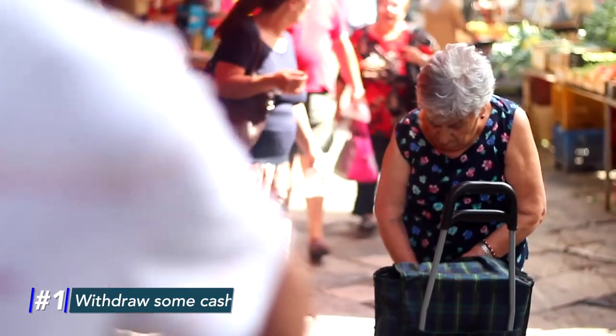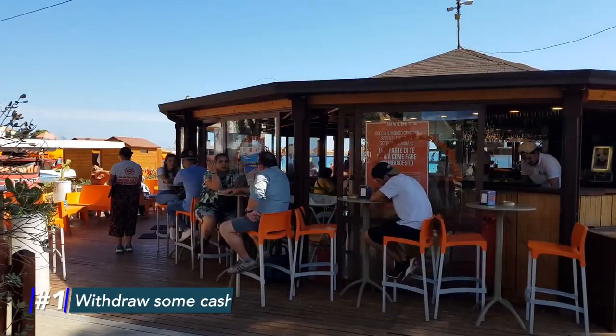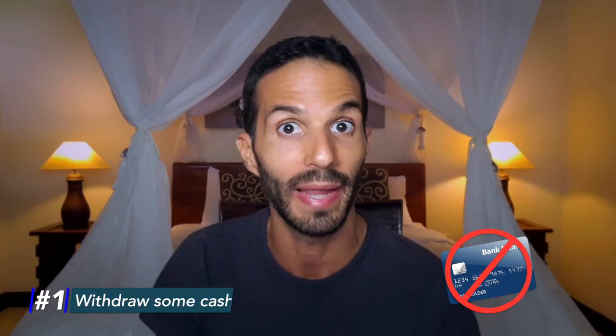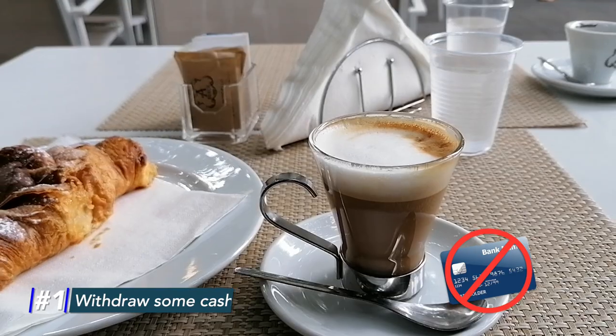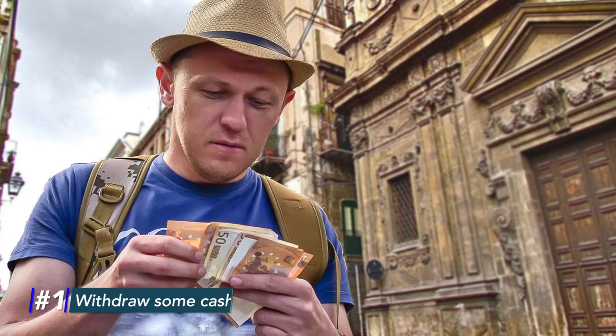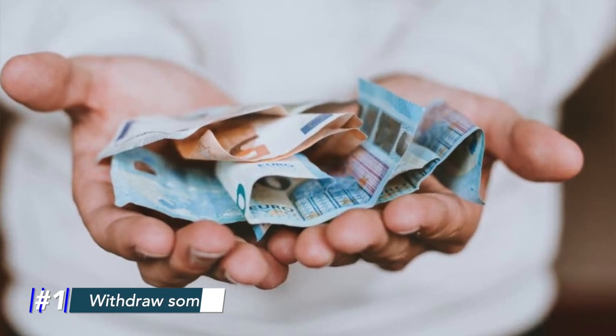Number one: withdraw some cash. We are used to paying for everything by card, but in Palermo this is not always possible. Many of the smaller shops, cafes, eateries — and tax evaders, yes we have a lot of them, but don't quote me on this — and many buses and taxis do not allow you to pay with a card. Also, some places that do accept card may give you the stink eye if you're using it for small purchases like coffees, because they pay high bank fees. So as soon as you get in, find the nearest ATM and withdraw some cash. Having a little bit of cash in your pocket will spare you some inconvenience and save time.